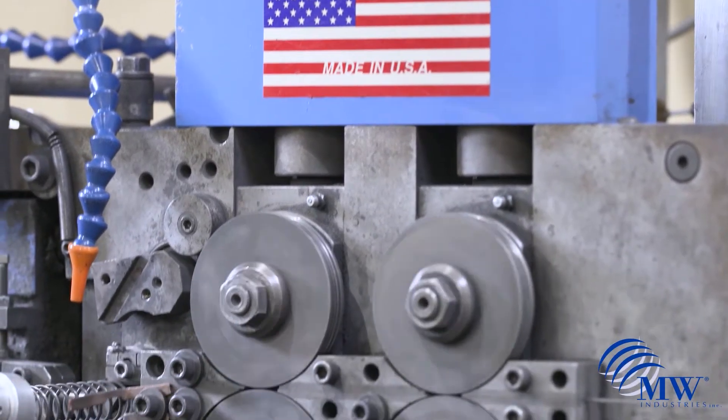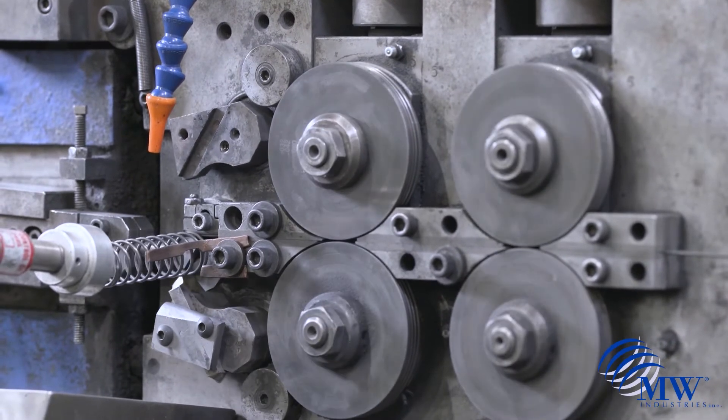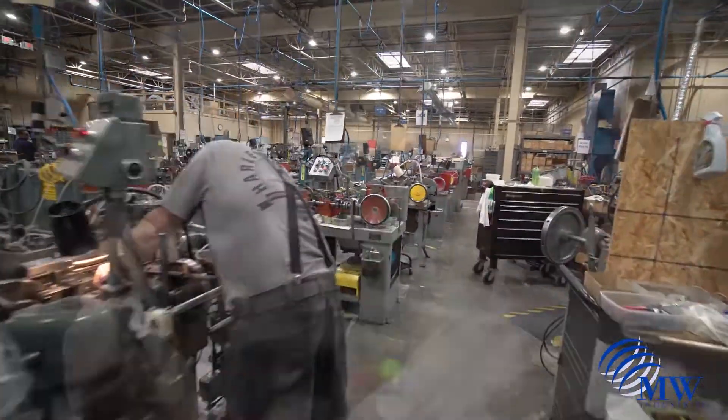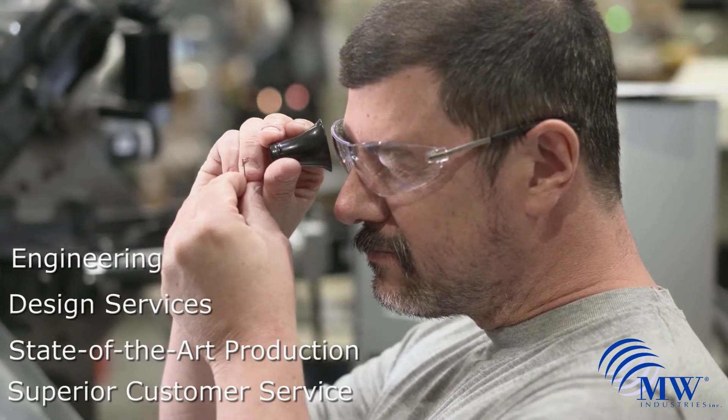MW Industries is the largest and most diversified specialty spring manufacturer in the United States, with 21 facilities and support from our corporate offices located in Rosemont, Illinois. Each company provides engineering, design services, state-of-the-art production, and superior customer service.